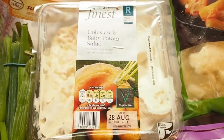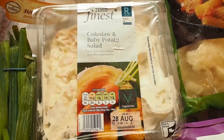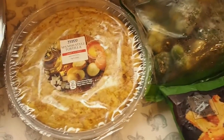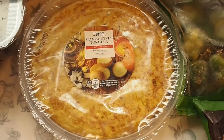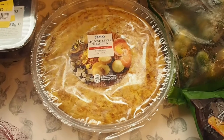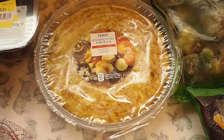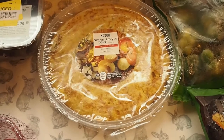I've also got some coleslaw and baby potato salad, just as a side. We had some tapas last night and this is what's kind of left over from it because they were 2 for £4. So I had that with some chorizo, some meatballs. Steve had some bacon and cheese croquettes and we just had salad as well. So that's what we had last night and that's the extra one that I bought.